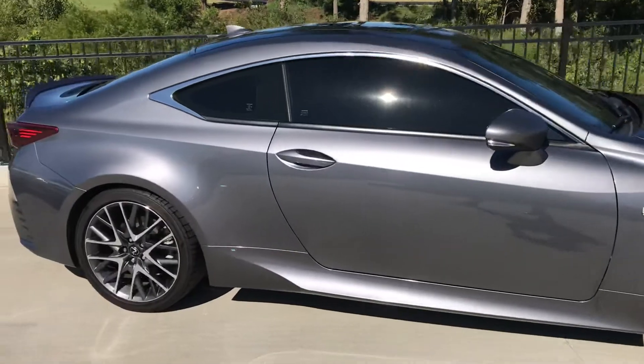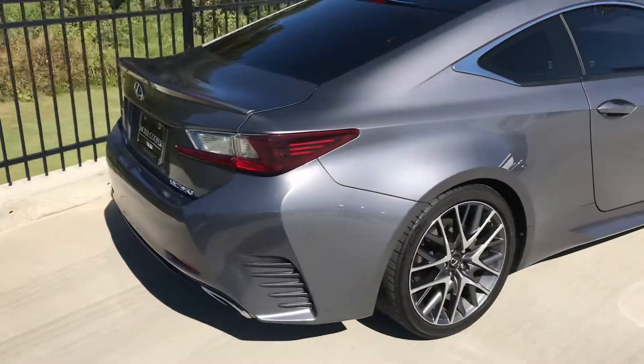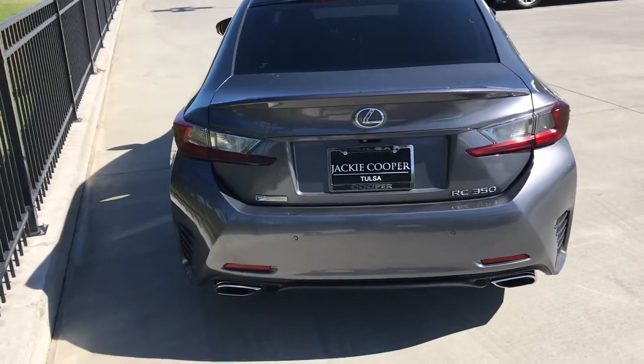I just wanted to do a quick walk around with the car. Visit our website at www.jackiecooperinfinity.com for pricing and a full breakdown of all the vehicle's equipment, and of course the car pack is on there as well.